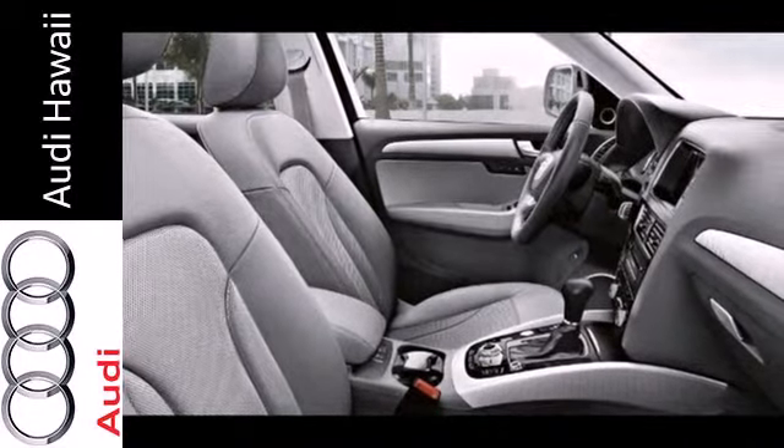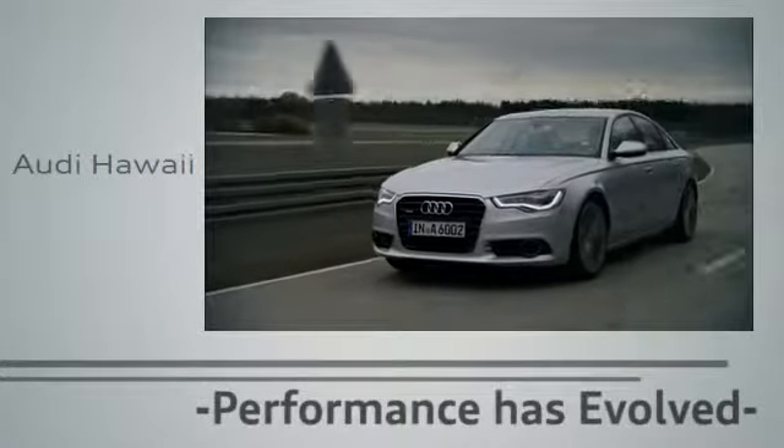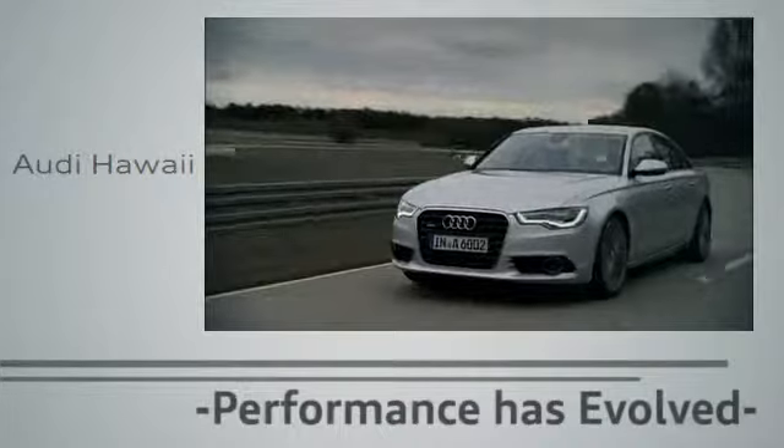The road is yours with this luxury Audi. Stop over for a test drive. Performance has evolved. Experience the performance of an Audi today at Audi Hawaii.